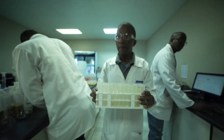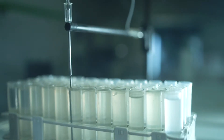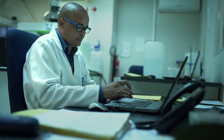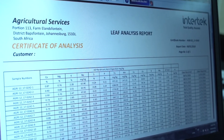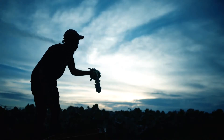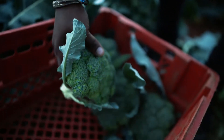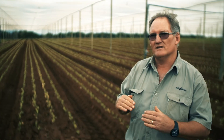The digestion brings the sample from a solid state to liquid. That sample will then be analyzed on the ICP. Based on the quality of the results from the ICP, reports will be sent out. We make sure that all the elements we have in the ground stay in balance.